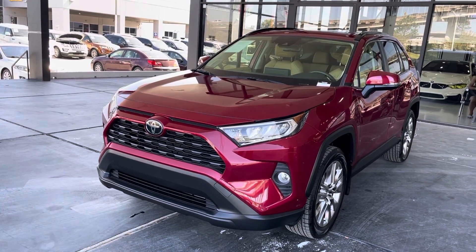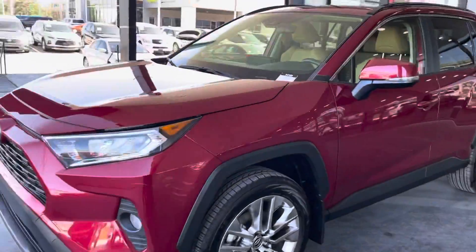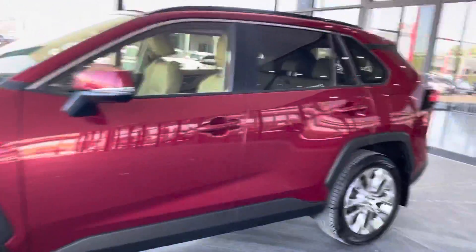Hello guys, this is America Extreme Model at Houston, Texas. I'd like to present you this 2020 Toyota RAV4.